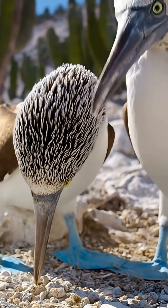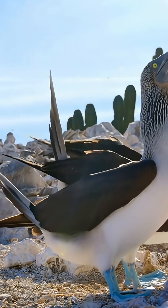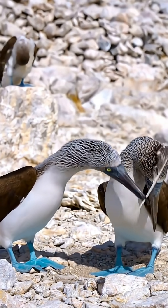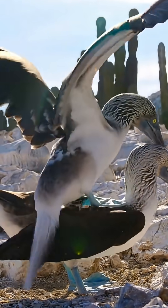They have another fascinating trait: they use foot colour for mate selection. The bluer the feet, the easier it is to find a partner — just like humans, the more attractive ones get chosen first.